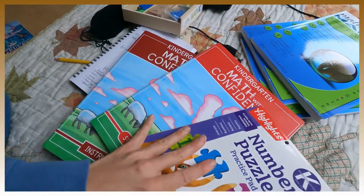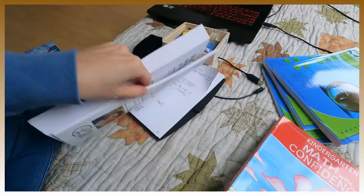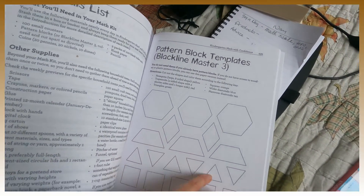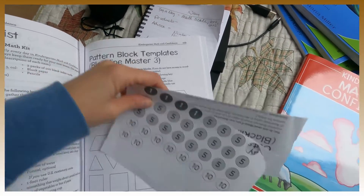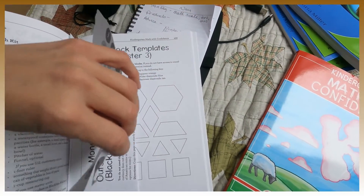One last benefit of Math with Confidence: in the back it comes with supplies you need — I've torn mine out, but there are pattern block templates if you don't have pattern blocks, a money set if you can't afford one, and ten frames. She really thought of everything.